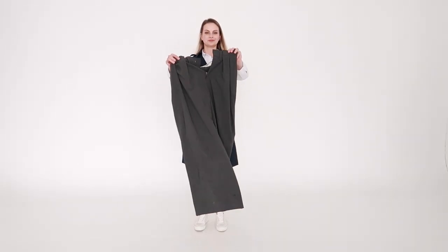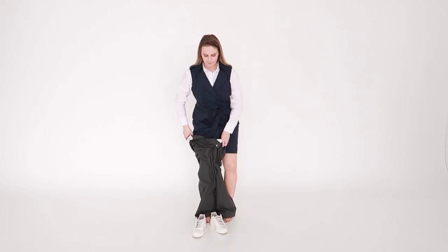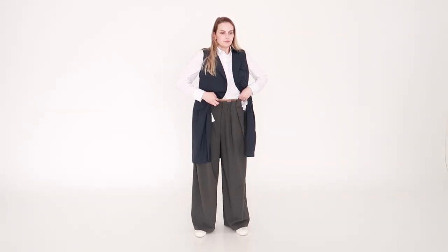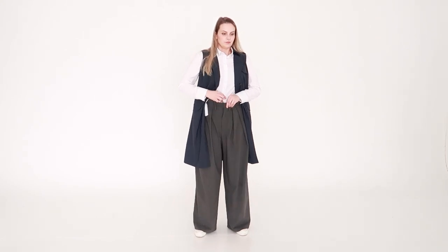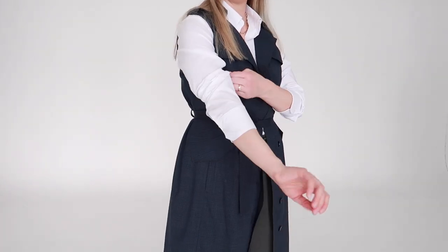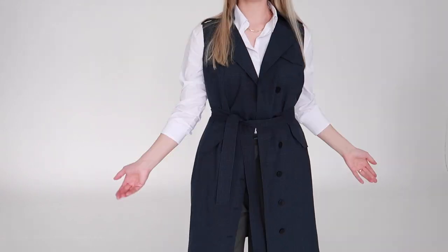For the second outfit I'm wearing a trench dress which I actually have never worn, and I think because of its length it feels a little bit outdated. So to change things up I decided to pair it with white palazzo trousers which feel very cool. These trousers are very voluminous, that's why I like that the sleeveless dress helps to highlight the midsection just in the right way and create a more flattering look. I pull the sleeves a little bit higher and here you go!